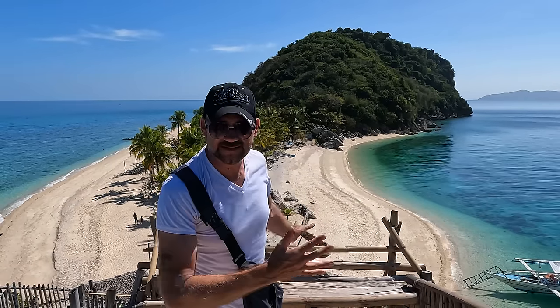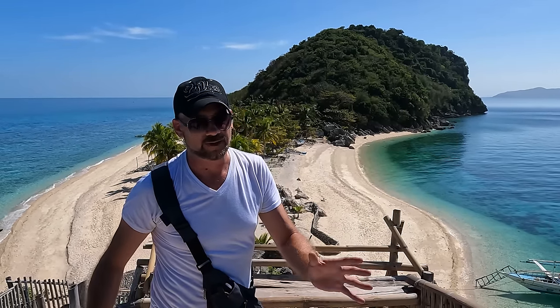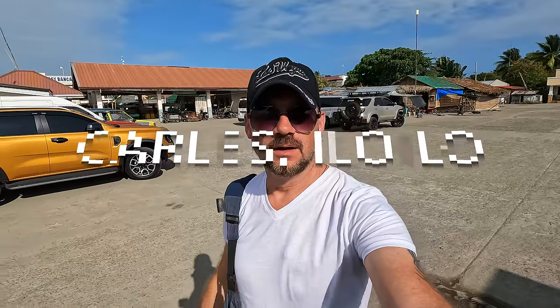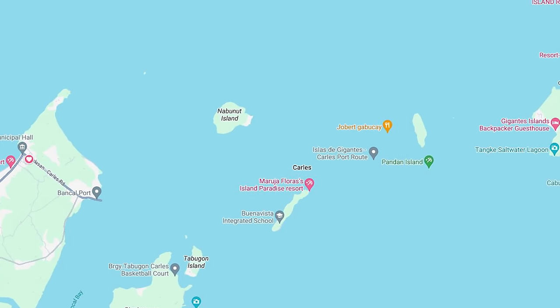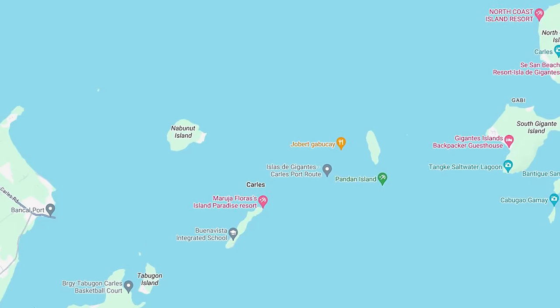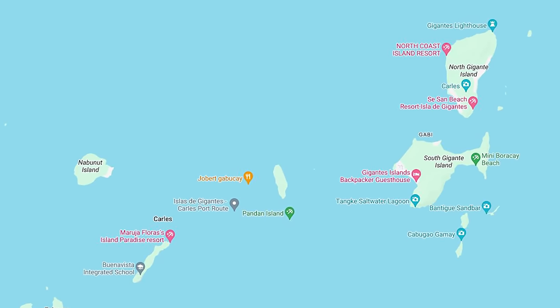Welcome to paradise! This is a little less known part of Iloilo that it's taken me over a year to come here, and I can't wait to show you how absolutely beautiful it is. Back at the port — much better day for this island hopping to Gigantes. There are two different islands to Gigantes and two other stops as well. Lunch is going to be included. This is going to be great.